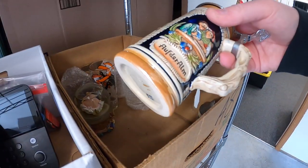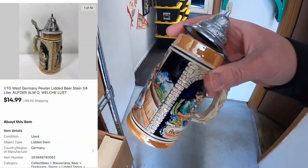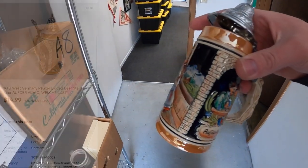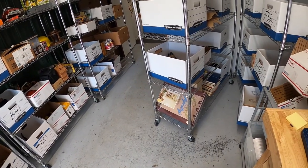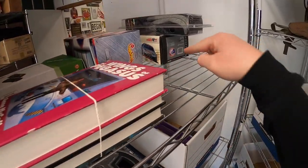Next thing is over here in A8 — it's a stein, a quarter liter. I've only got about a dollar into this and it sold for $14.99 plus shipping.